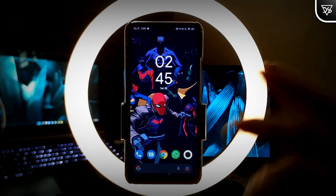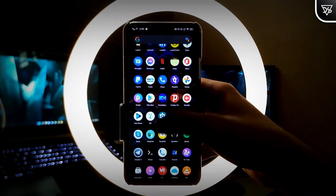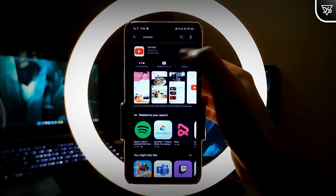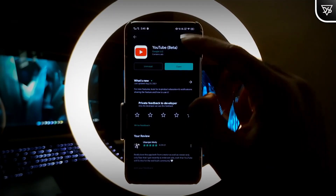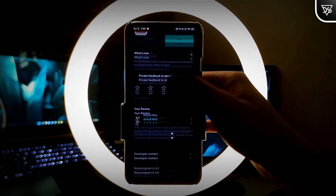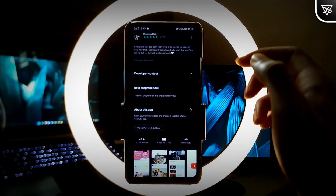Voila, you are now enrolled in the beta tester program. Wait a few minutes and then check in the Play Store app — search for YouTube and you will find that you are now enrolled in the beta program. Even if you don't get an update right away, you will get it after a few hours. No need to worry, even if the beta program was full.